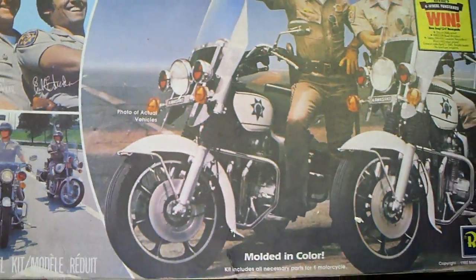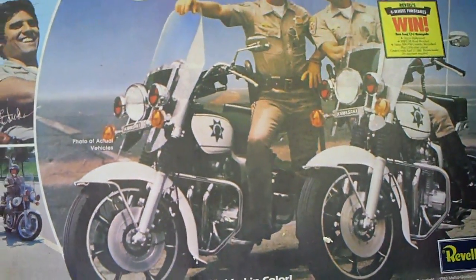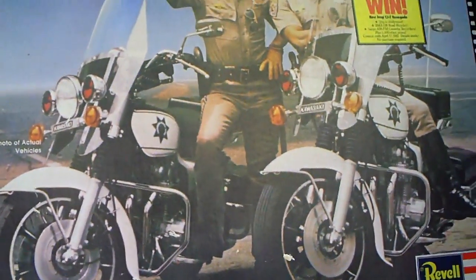Here are my flea market finds for December 5th, 2010. Not a whole lot of stuff, but a couple good things — I decided to make a video.